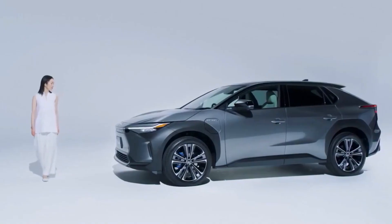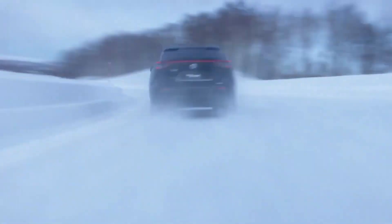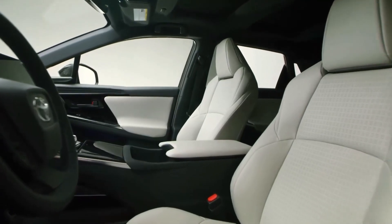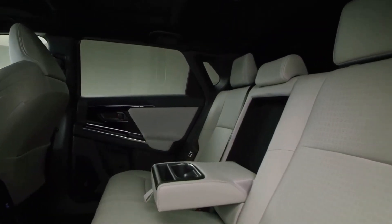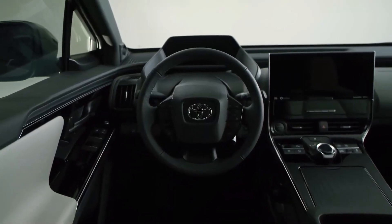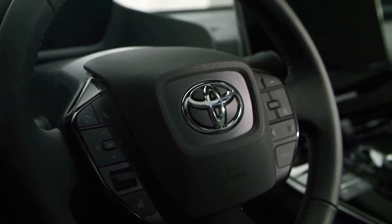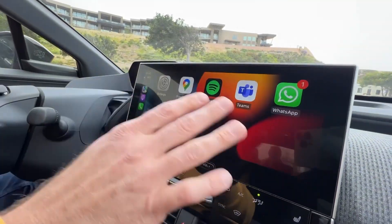The cabin of the BZ4X is roomy and well-ventilated, featuring a digital gauge display and a 12.3-inch touchscreen on the dashboard. Wireless smartphone mirroring is included as standard equipment, and navigation is free for the first three years of ownership, after which it can be obtained through a subscription. There is no glove box, but there is open storage underneath the expansive center console between the two front seats, as well as wireless smartphone charging. There is also no trunk, and the capacity of the rear cargo area ranges from 26 to 28 cubic feet, versus 38 for the RAV4.